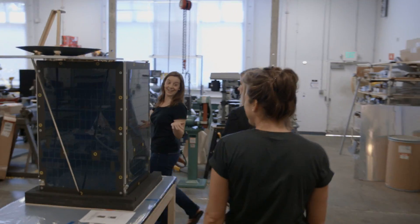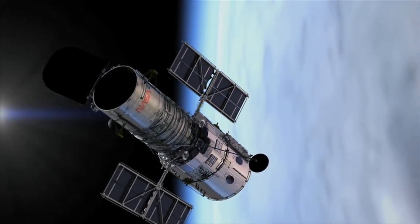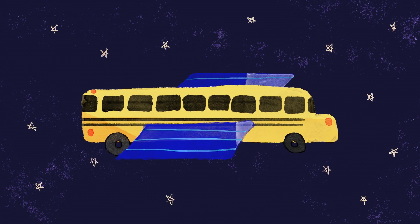Oh, wow. Cool. This is our satellite. And what makes this satellite different from the hundreds or thousands of other satellites floating around? A lot of the other imaging satellites that get pictures as good as ours are like the size of a school bus or a mini school bus.